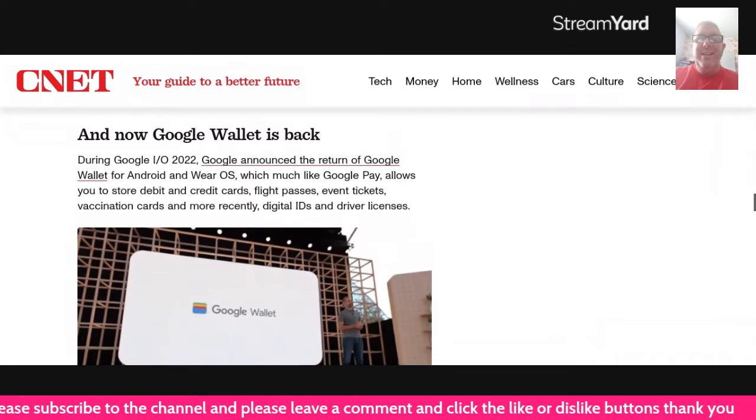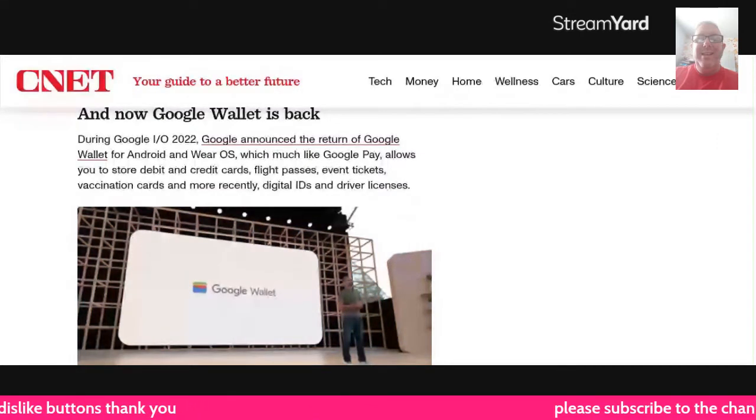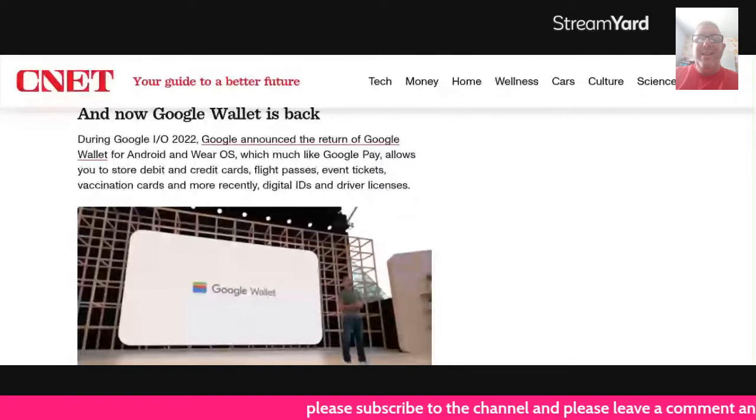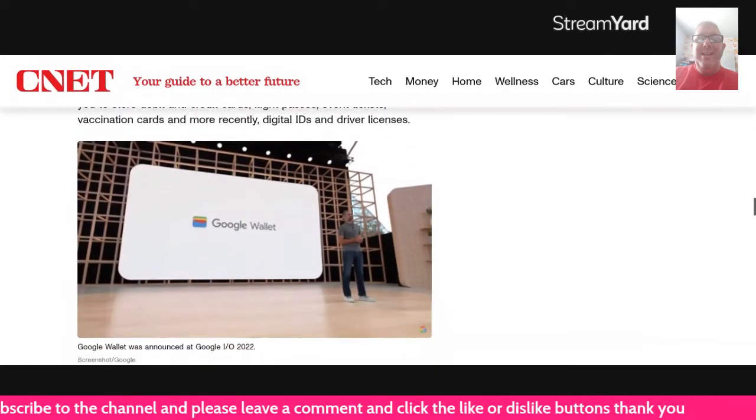Make up their mind what they want to do, ladies and gentlemen — it's kind of crazy. During Google I.O. of this year, Google announced the return of Google Wallet for Android and Wear OS, which, much like Google Pay, allows you to store debit cards, flight passes, event tickets, vaccination cards, and more — and recently, digital IDs and driver's licenses.